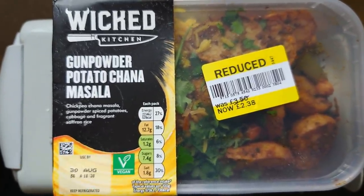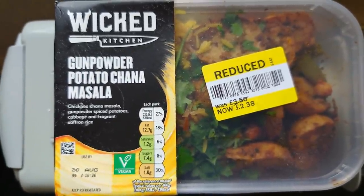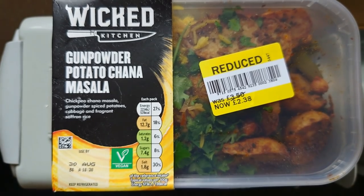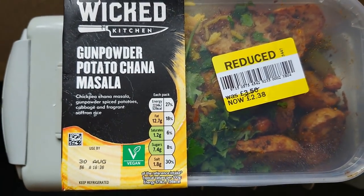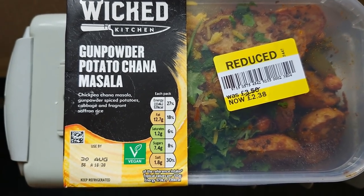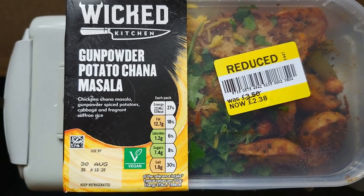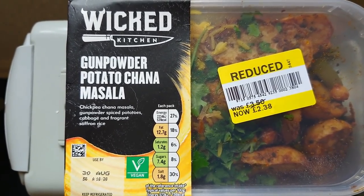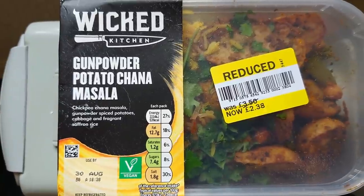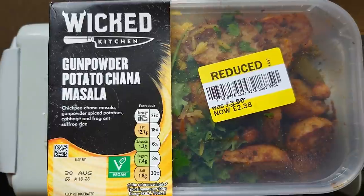As many of you know, having seen my Lunchtime Taste Tests over the last few months, I've been quite impressed with a lot from the Wicked range at Tesco. This is the Gunpowder Potato Chana Masala — Chickpea Chana Masala, Gunpowder Spiced Potatoes, Cabbage and Fragrant Saffron Rice. It's about four minutes in an 800 watt microwave, so I'm going to give this a quick blast and let you know what I think.